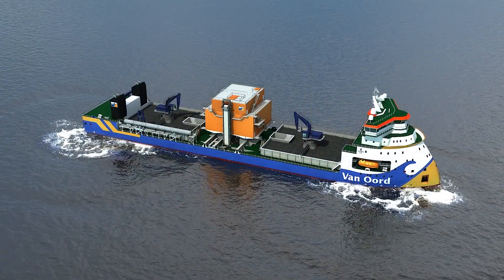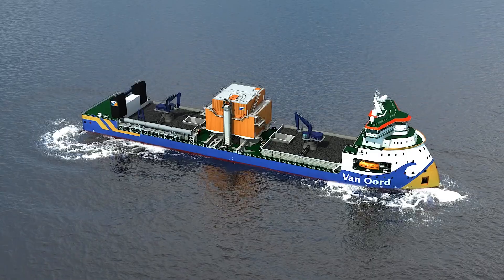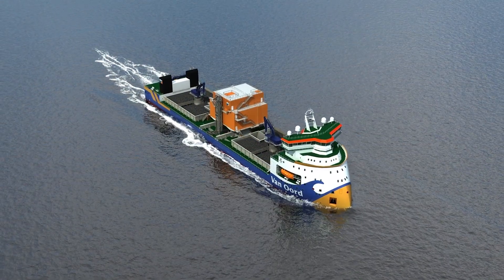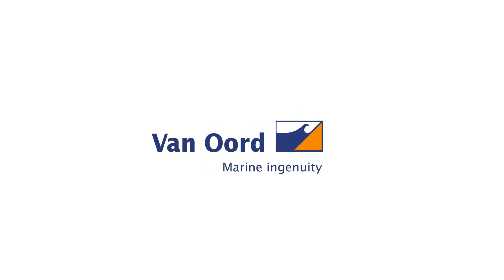Versatility, flexibility and state-of-the-art technology. Van Oord and Braveness bring a new level of innovation to subsea rock installation.